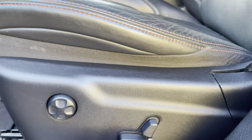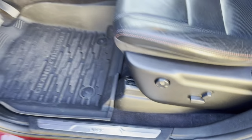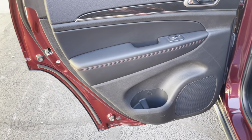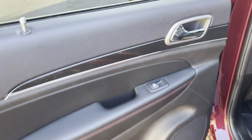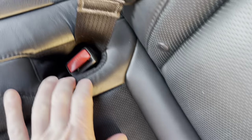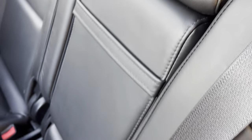Memory seat, power folding mirrors, power seat, lumbar. I don't think whoever bought this new had children — I don't think the DVDs have ever been used. This back seat is spotless. There is no wear, no crumbs or crayons melted in here. Look how clean the cup holders are.